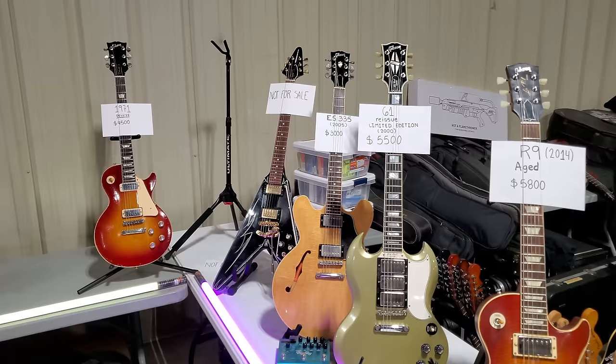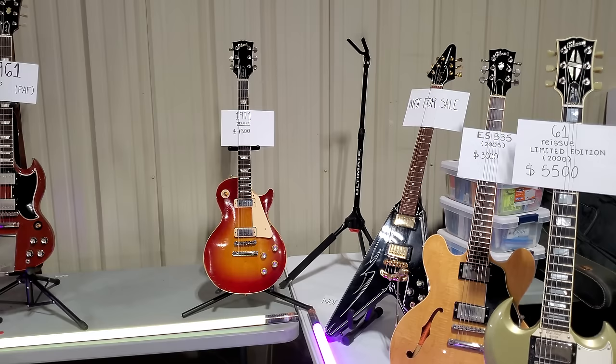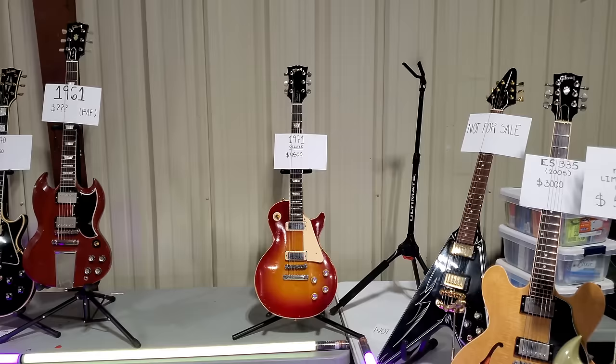R9-61 reissue. ES-335 — $2,005. And we have a Flying V that is not for sale. Oh — 1971 Les Paul Deluxe, $4,500. $5,800. $6,100. $6,100. $6,100. It means make them an offer.